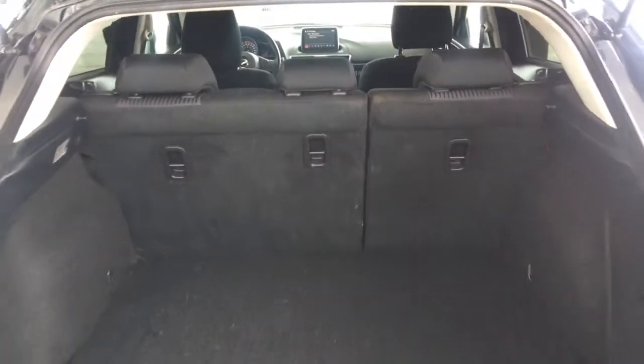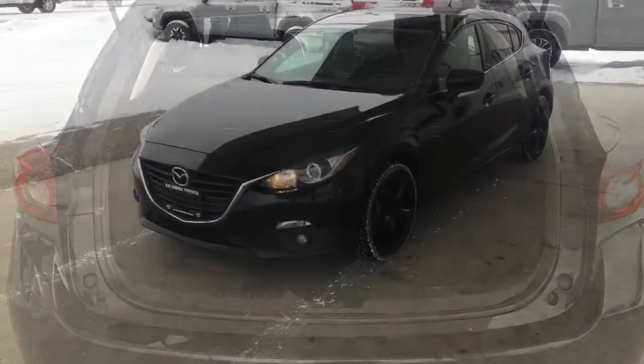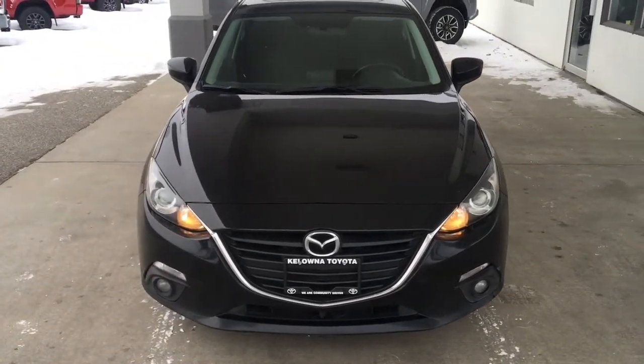Opening the hatch reveals a large cargo bay with the spare tire concealed under the floor. From the driver's side, the Mazda 3 has a sports car-like look with a long hood line, projector beam headlights, driving lights, and an integrated front spoiler.